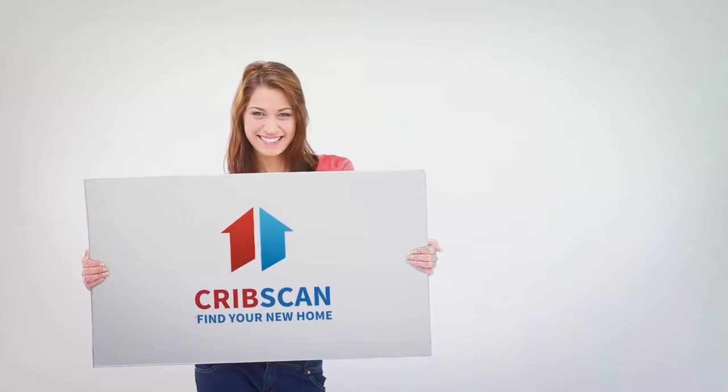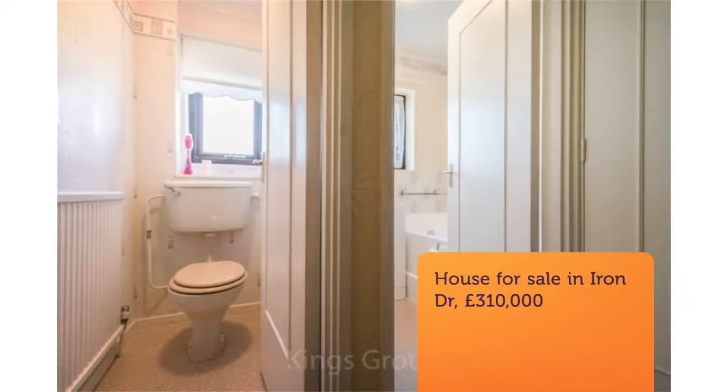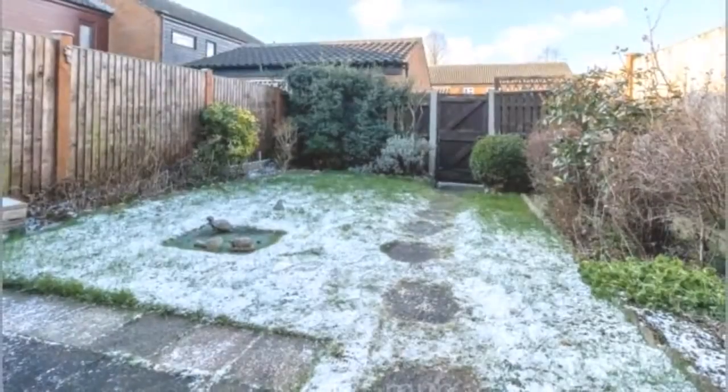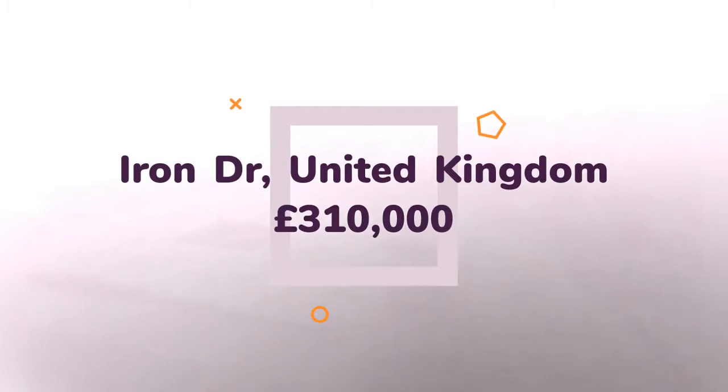Two-bedroom terraced house for sale on Iron Drive, Hartford. Offered for sale chain-free, boasting well-proportioned living accommodation, this two-bedroom terraced house enjoys private front and rear gardens.